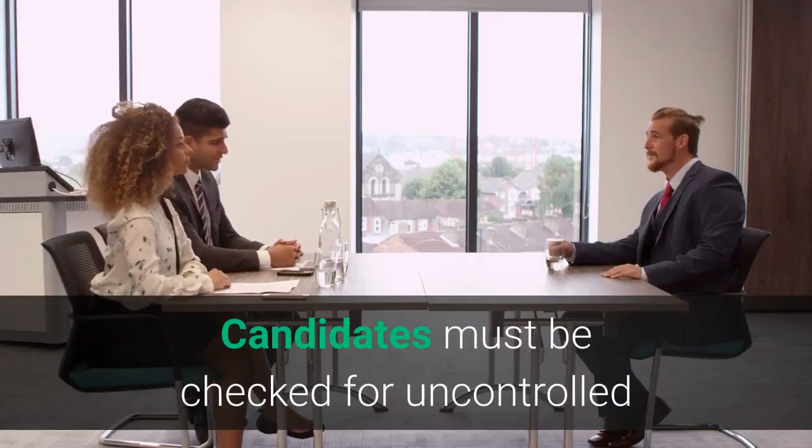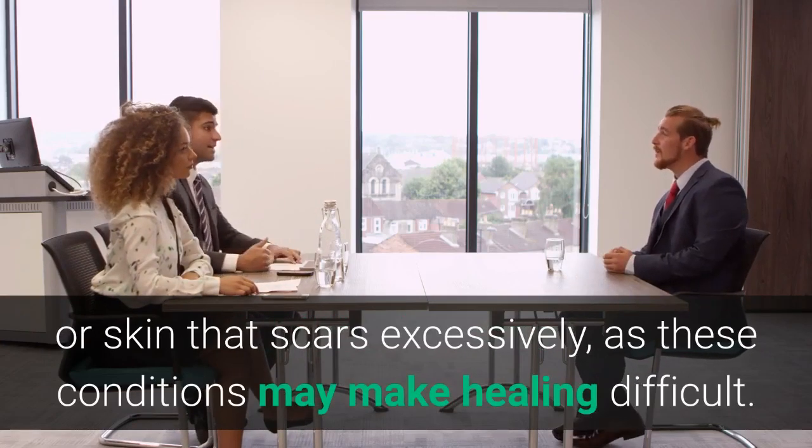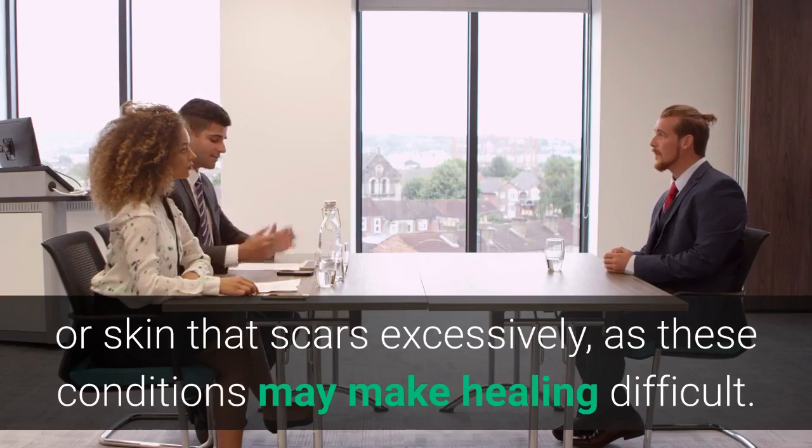Candidates must be checked for uncontrolled high blood pressure, blood clotting problems, or skin that scars excessively, as these conditions may make healing difficult.